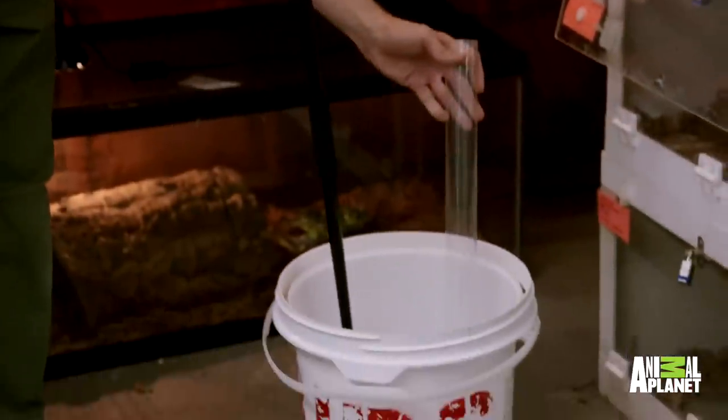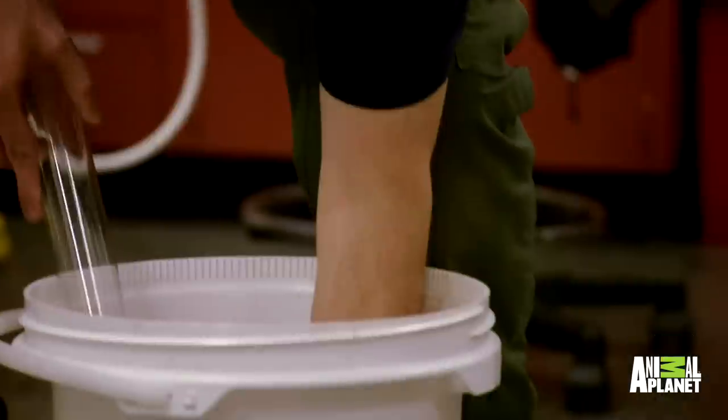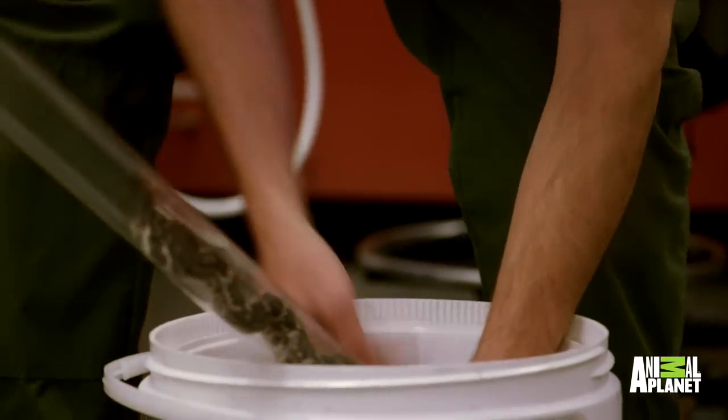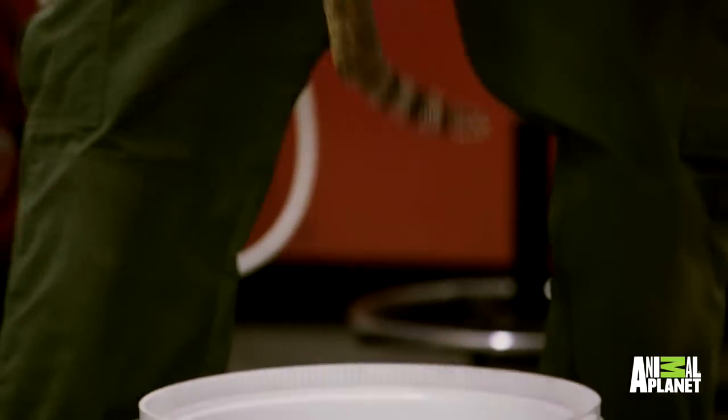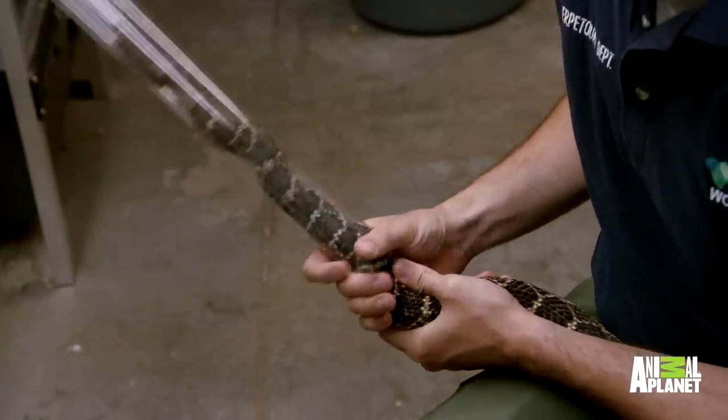We need to get her into a tube so that we can get the catheter into her mouth. Unfortunately, that requires a tube, which puts my hand in danger. She seems to be wanting to volunteer to open her mouth, so that's a good start.